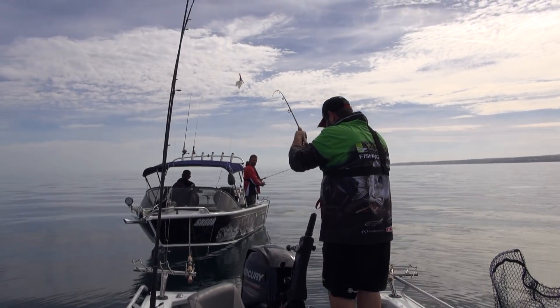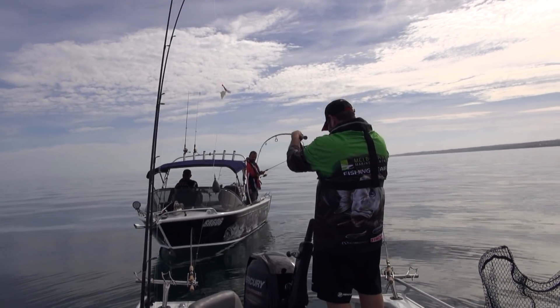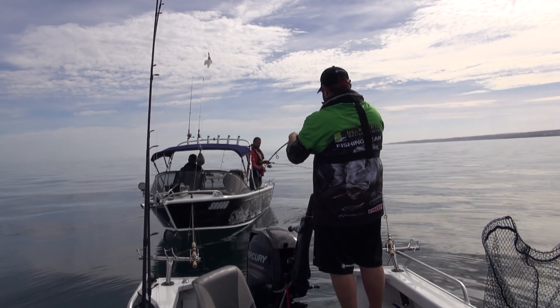These big tiller arms are great — you can put them right out of the way. It's actually got a fair bit of poke in it.